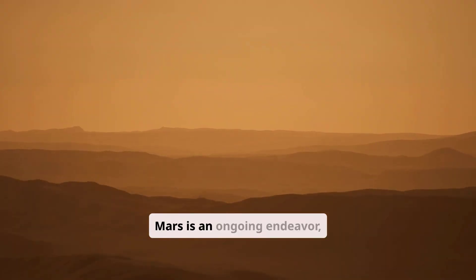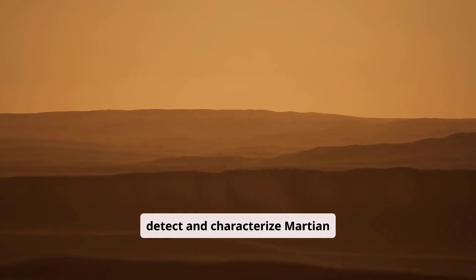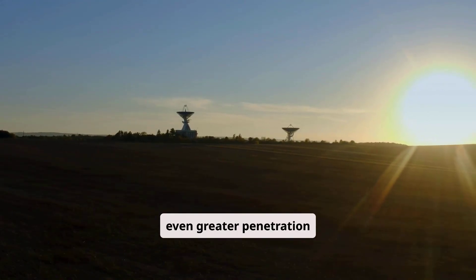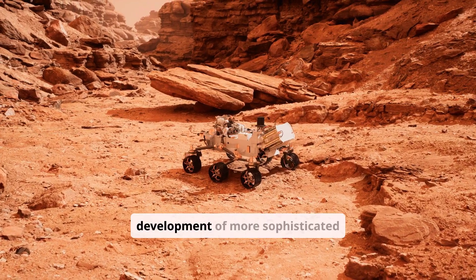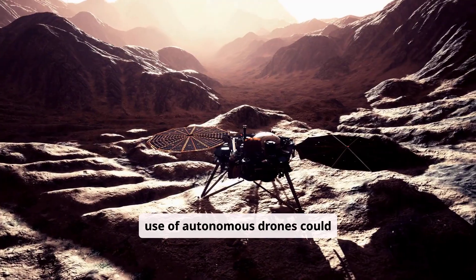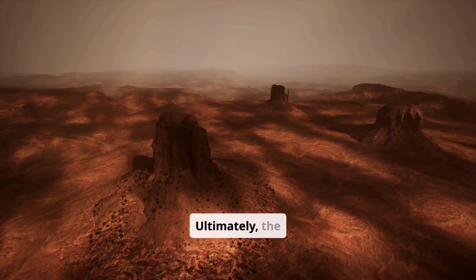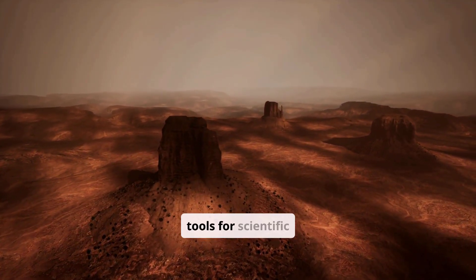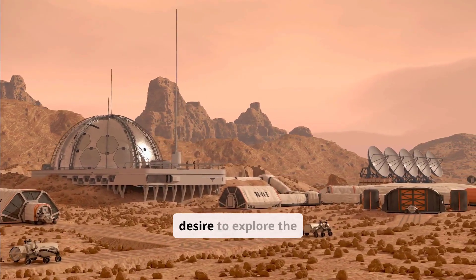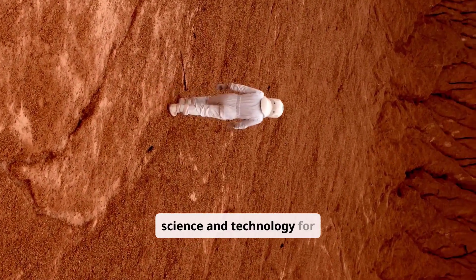The search for water on Mars is an ongoing endeavor, and new technologies are constantly being developed to improve our ability to detect and characterize Martian water resources. Future missions may employ advanced radar systems with even greater penetration depths, and more sophisticated drilling technologies that can access deeper subsurface layers. The use of autonomous drones could allow us to explore a wider range of terrains more quickly and efficiently. Ultimately, the technologies we use to find water on Mars are not just tools for scientific discovery — they are also a testament to human ingenuity and our unwavering desire to explore the unknown. The quest for Martian water is a journey that will continue to push the boundaries of science and technology for years to come.